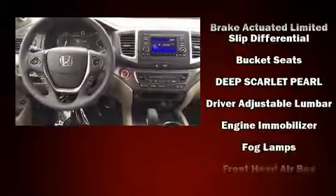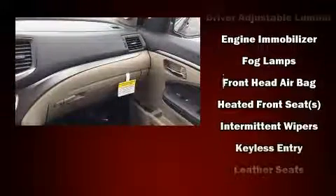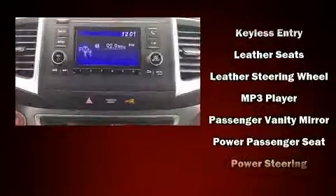Audio features include an AM/FM radio, steering wheel-mounted audio controls, and seven speakers, enhancing the audio experience throughout the interior.